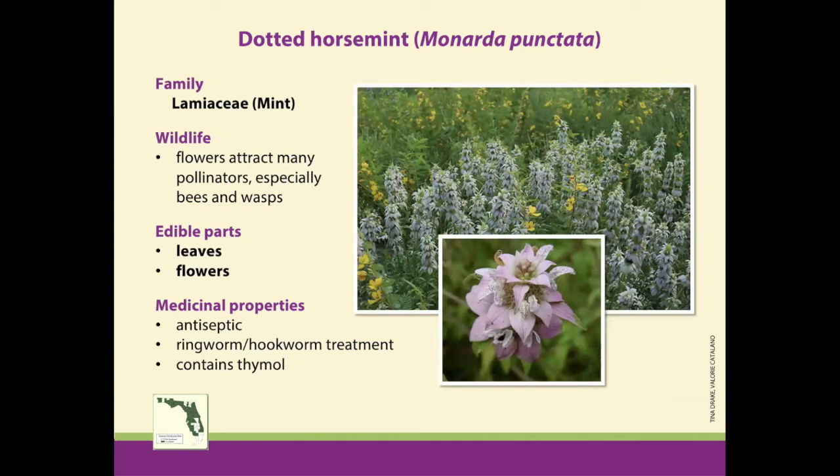Dotted horse mint is a great one for attracting pollinators to your landscape — it attracts a diverse variety of wasps, bees, and other insects. It's another mint family plant, but it has more of an oregano or thyme-like scent because it is high in thymol, a chemical with antiseptic and antifungal properties. It also makes a really nice relaxing tea. You can harvest the leaves and flowers, dry them out, and steep them in hot or boiling water. It makes a savory tea with a little mintiness and oregano or thyme flavor, with relaxation properties kind of like chamomile tea.